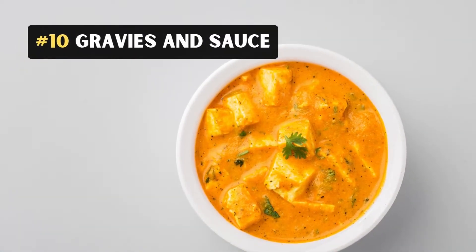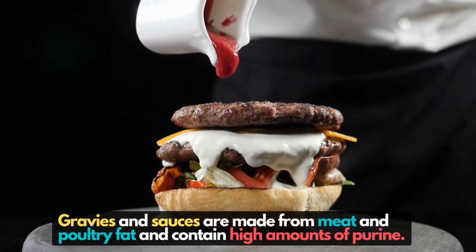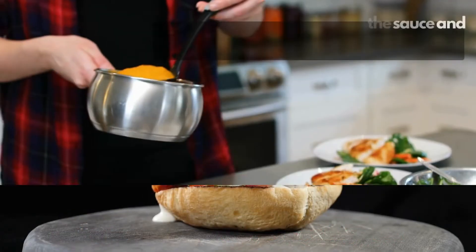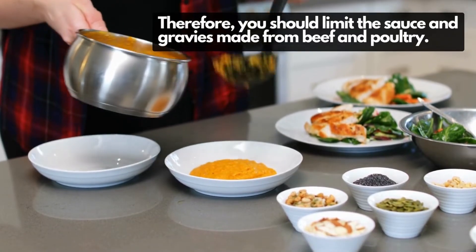10. Gravies and Sauce. Gravies and sauces are made from meat and poultry fat and contain high amounts of purine. Therefore, you should limit the sauces and gravies made from beef and poultry.